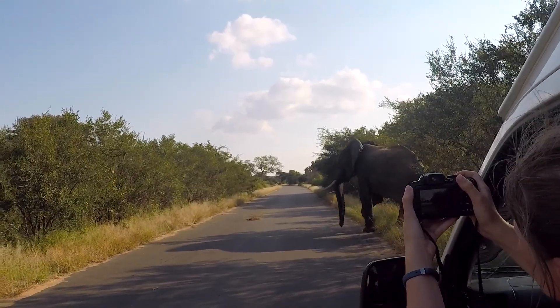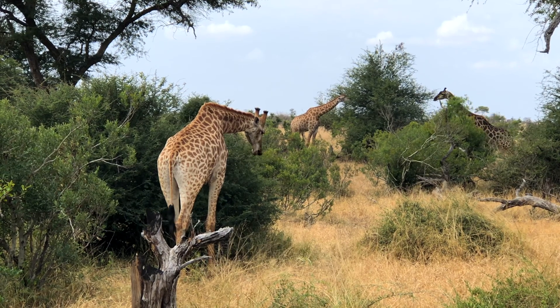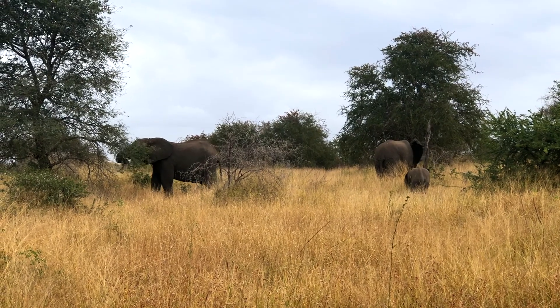One of our activities was a trip to Kruger National Park. We spent the day there and were able to observe wildlife activity, park management, and animals in their natural environment, which was pretty unique.